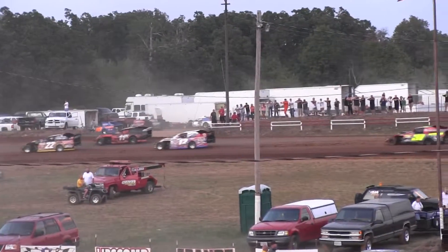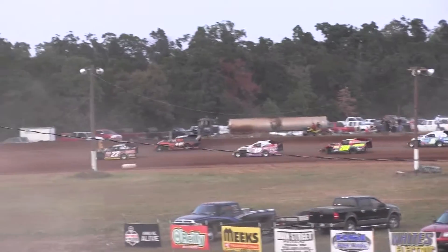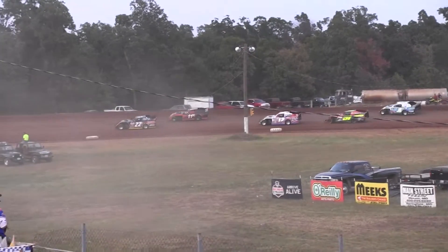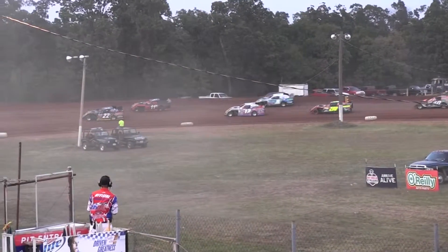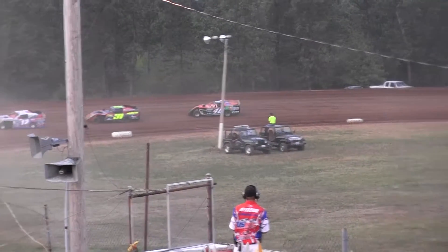Row three: from Mellow Miss, Arkansas, the Ranson Construction, Polymer Electric, CRE by Bowen car — Jeremy Rasmussen in the 31J. To the outside, from Eugene, Oklahoma, it's the 8-3 of Jeremy Green.